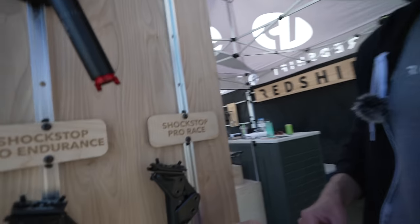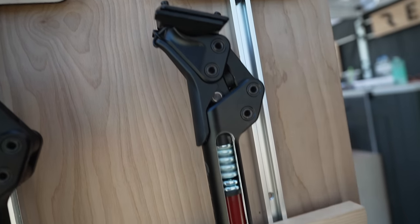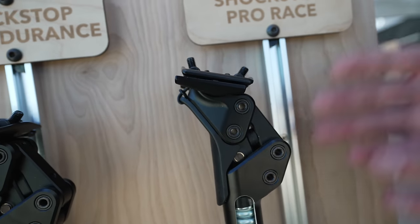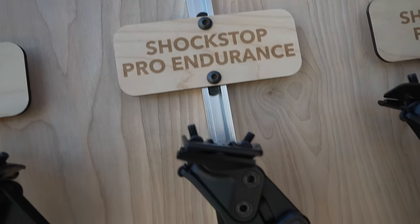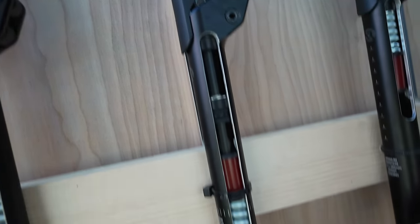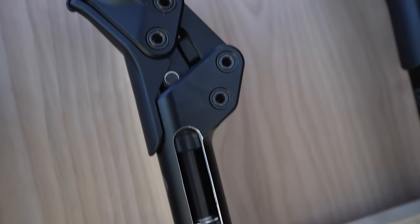We've got what is called our Pro Race post, which is really geared towards gravel racing and performance road riding. It's a lightweight post, highly damped, and you can change out elastomers and springs through the top of it. It's our lightest weight version with a little less tuning and a little less travel. And then we've added our Shockstop Pro Endurance seatpost, which is kind of a combination of both — lighter than our standard, not as light as the race, but with a lot more adjustability. For anyone riding gravel, this is the way to go.